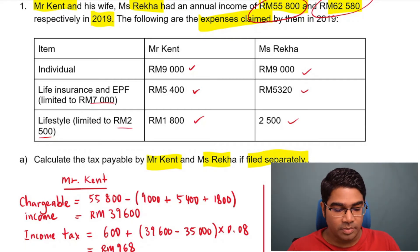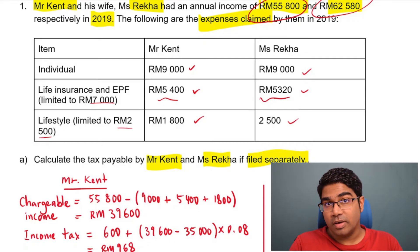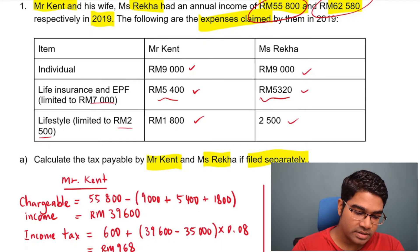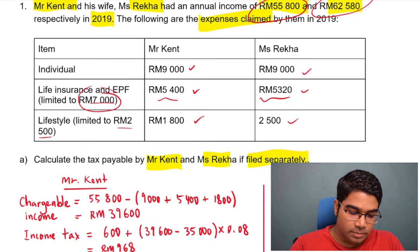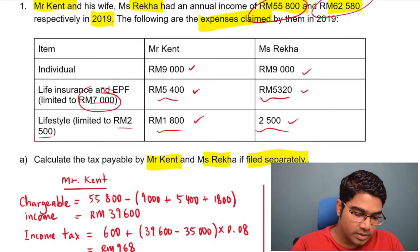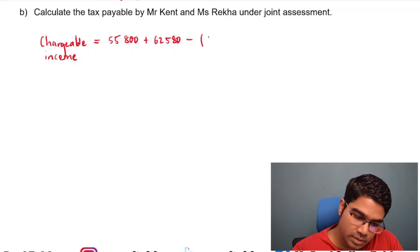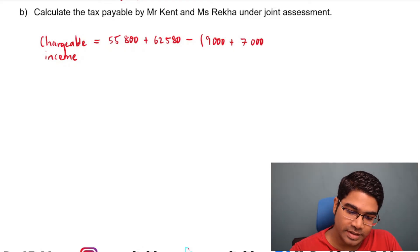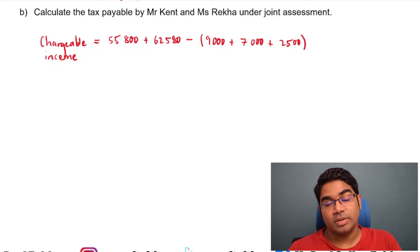For their life insurance and EPF, the limit is $7,000. When you total up their life insurance and EPF it amounts to $10,720, but they cannot claim $10,720 because the limit is $7,000 — the limit is maintained and is not doubled. For lifestyle, when you total up it exceeds $2,500, but they can only claim $2,500. Therefore, the total they can claim is $9,000 for individual, $7,000 for life insurance and EPF, and $2,500 for lifestyle.